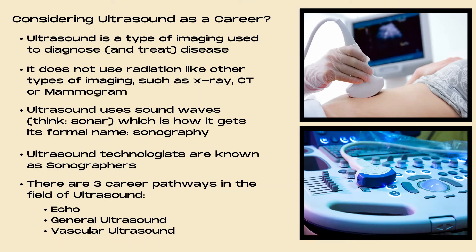Ultrasound is a type of imaging used to diagnose and even treat disease. It does not use radiation like other types of imaging such as x-ray, CT, or mammogram. Ultrasound uses sound waves — think sonar — which is how it gets its formal name, sonography.